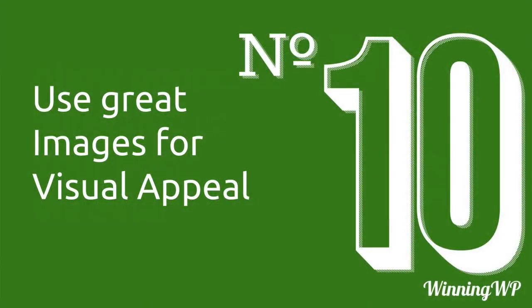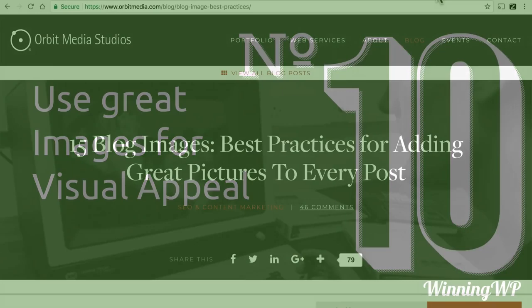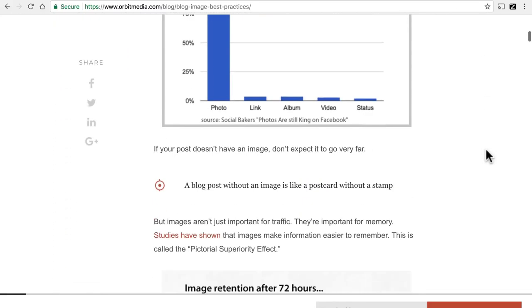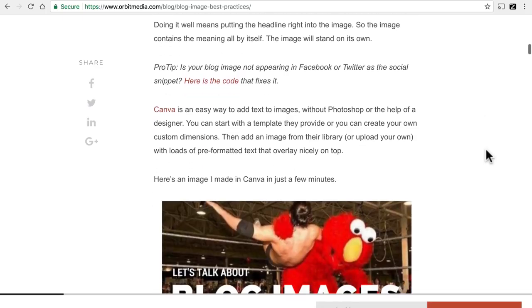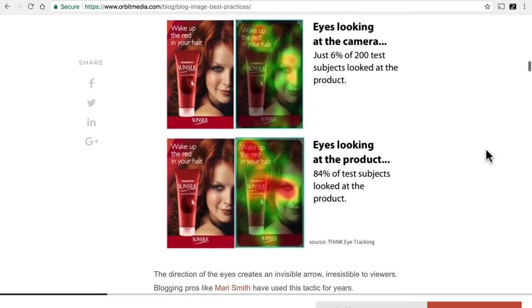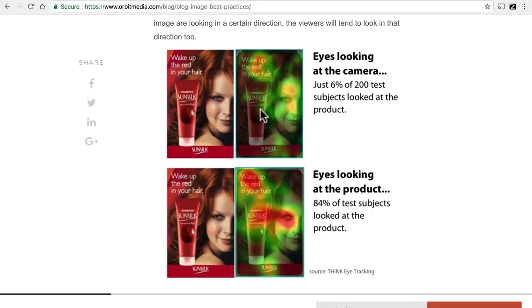And number ten is use images for visual appeal. People respond to images far more than they respond to text, and a good image can draw them into your text. This is a great article from Orbit Media Studios about how to use images and the advantages they provide. Not only is there emotional appeal, but there's some science in here. For example, when the woman in the picture is looking at the camera, only 6% of 200 test subjects looked at the product. But when she is looking at the product, 84% of the test subjects looked at the product.